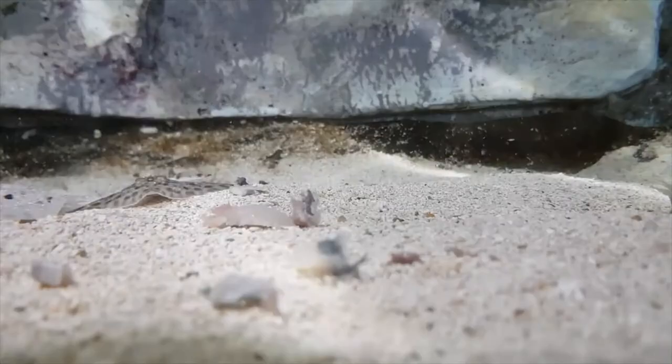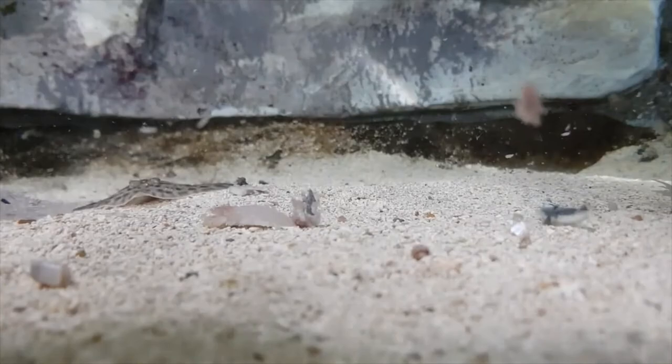It's feeding time again. Here you can clearly see our baby thornback ray pouncing on some — oh wait, wait, that's not yours. Oh fine.